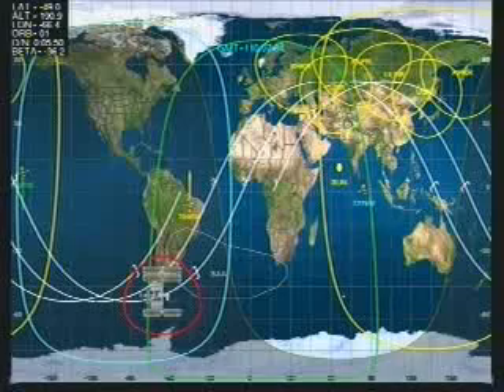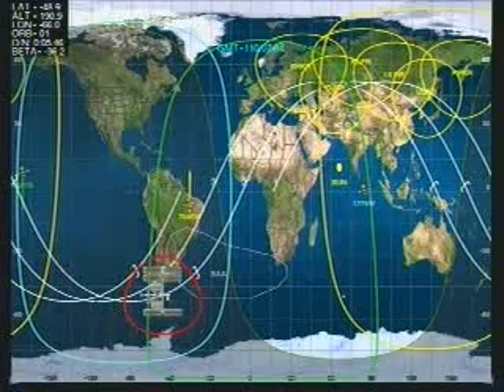The Soyuz TMA, the type of Soyuz that the Expedition 16 crew members and Yi are riding in.